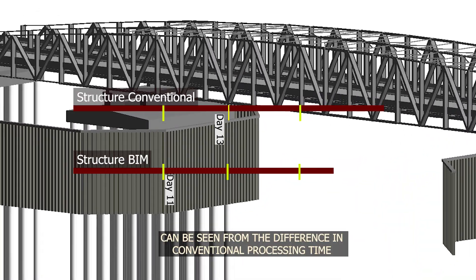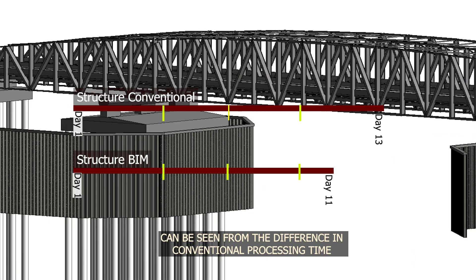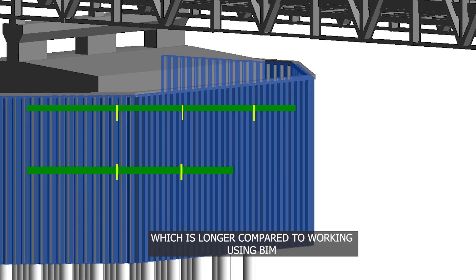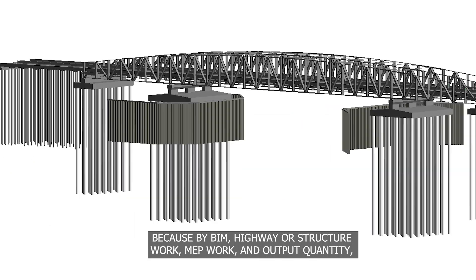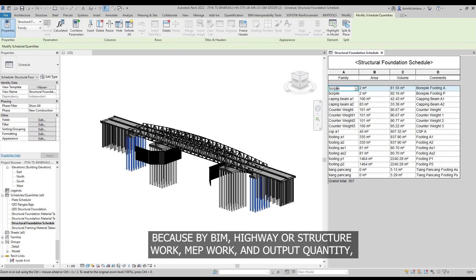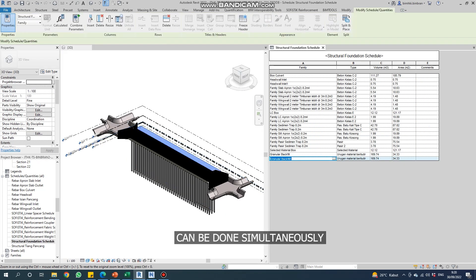BIM for time efficiency can be seen from the difference in conventional processing time, which is longer compared to working using BIM. Because with BIM, highway or structural work, MEP work, and quantity output can all be done simultaneously.